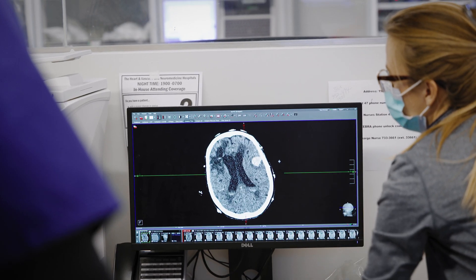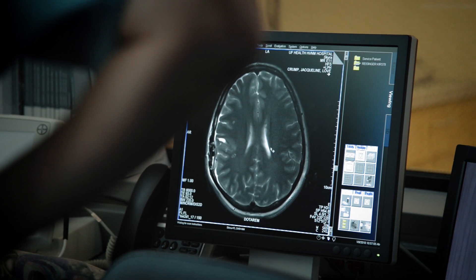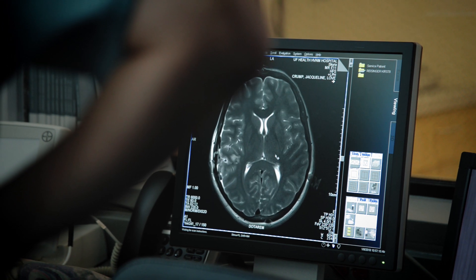Here we have a very robust neurosonology department. We see a lot of transcranial Dopplers, and fellows will certainly be able to be credentialed for that and see enough cases. For those who are truly interested in a pure academic research career, we actually have an optional second research year that they can do. For those who envision themselves more as community neurologists, we have a broad network of prior graduates within the state of Florida who are always welcome to have fellows come and rotate with them to see what a day in the life of a community vascular neurologist looks like.